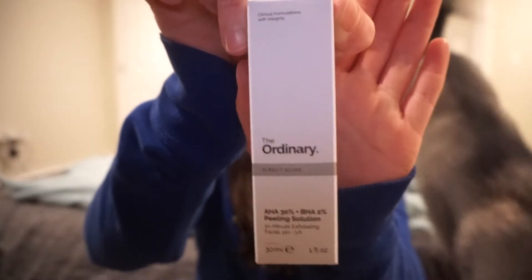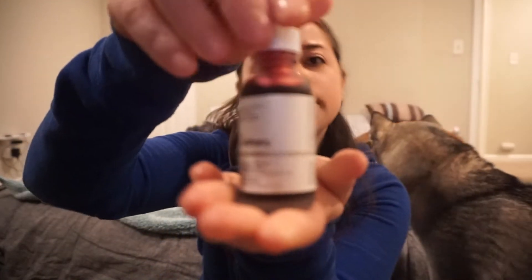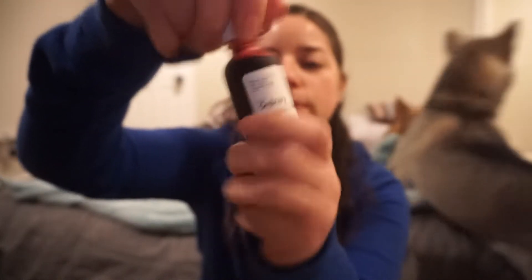The first one that I saw and had to get was the AHA 30% BHA 2% peeling solution — it's a 10-minute exfoliation. I've never tried one of these, so I'm going to be very careful. The reviews said that it's okay for dry and sensitive skin. And it looks like this — it comes in a dropper.